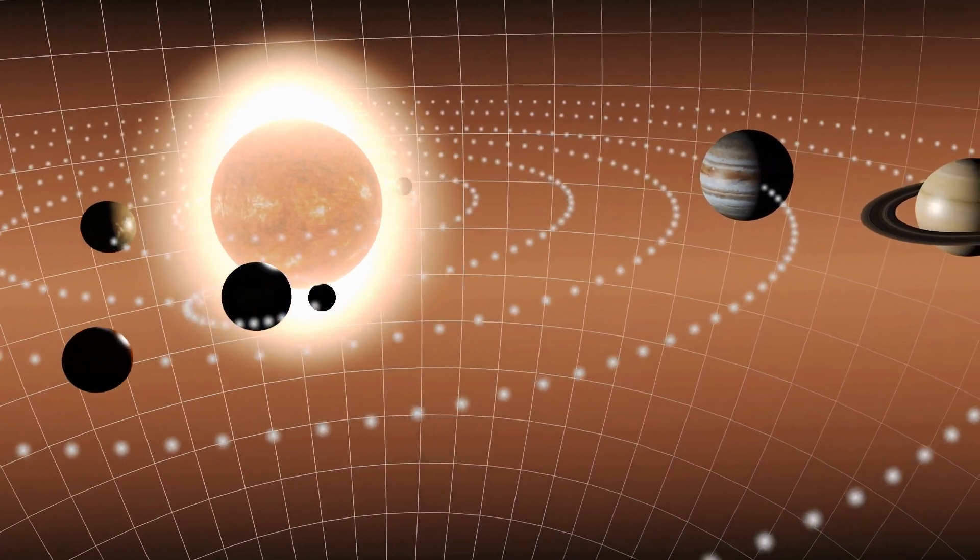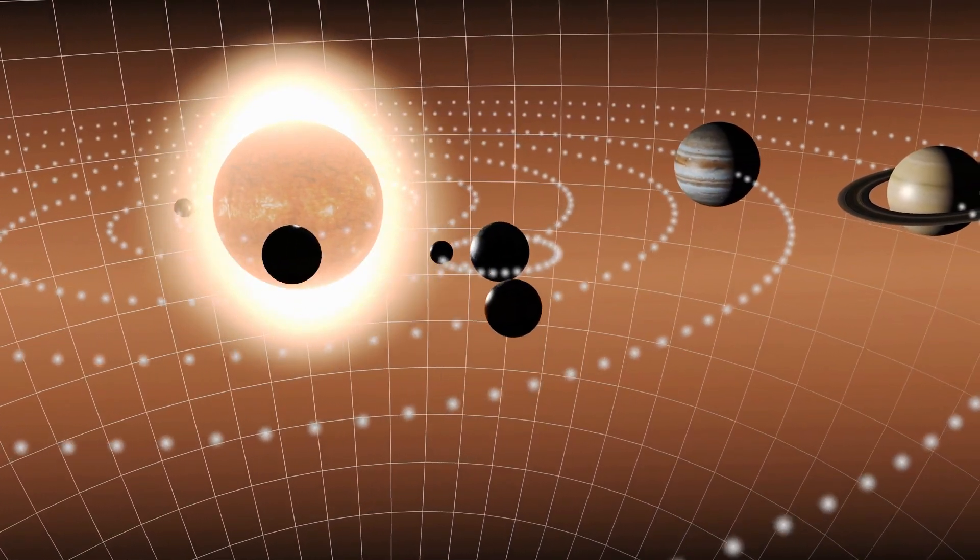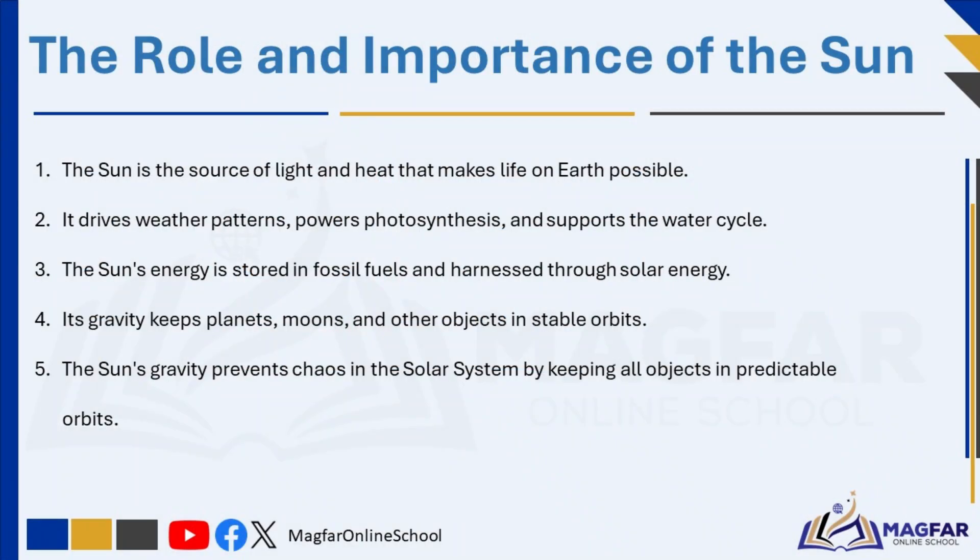All the planets and other objects in the solar system have their own special features, including size, distance from the Sun, number of moons, composition, surface temperature, and time it takes for one orbit around the Sun. Comets, which originate from the Oort Cloud, occasionally travel close to the Sun, producing bright tails as they heat up. The Sun's gravity ensures that these objects remain in stable orbits, preventing chaos in the solar system.